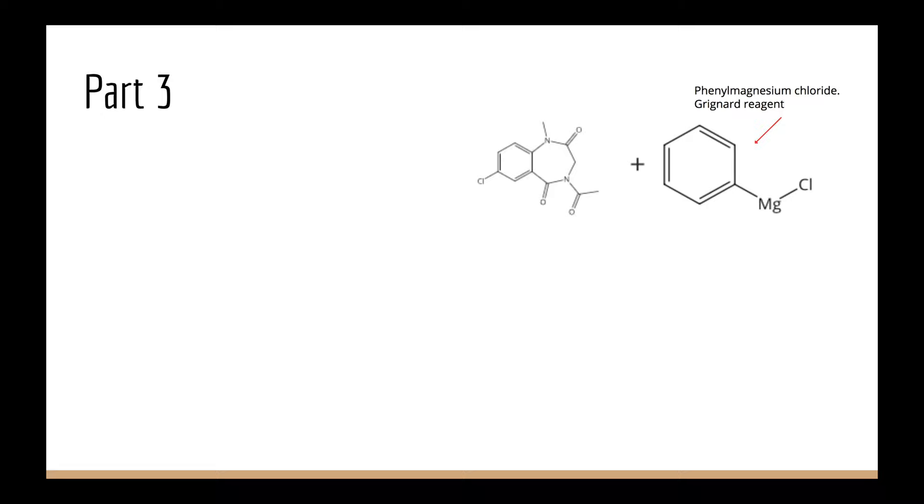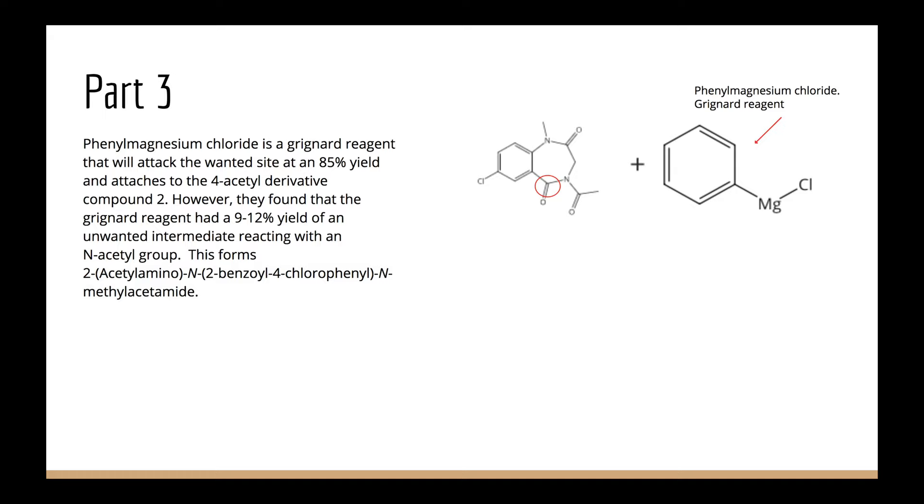Moving into step 3, phenylmagnesium chloride acts as a Grignard reagent and attacks the desired site at 85% yield, attaching to the 4-acetyl-derivative compound 2. However, the Grignard reagent had a 9 to 12% yield of an unwanted intermediate reacting with an N-acetyl group. This forms 2-acetylamino-N-(2-benzyl-4-chlorophenyl)-N-methyl acetamide. This is compound 3.